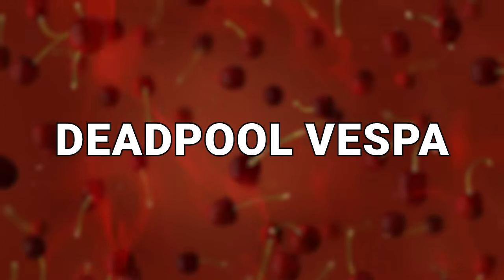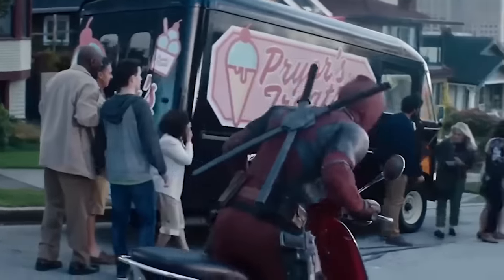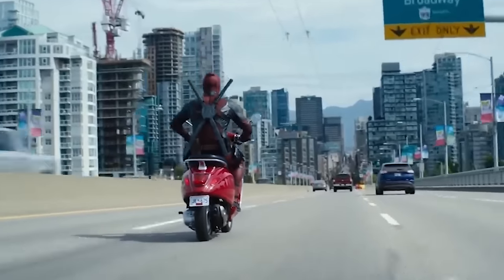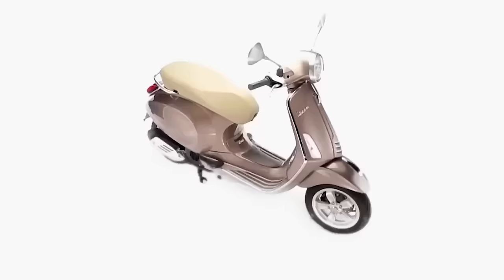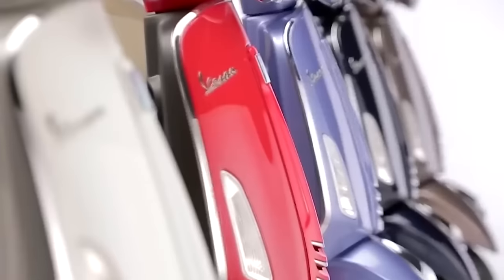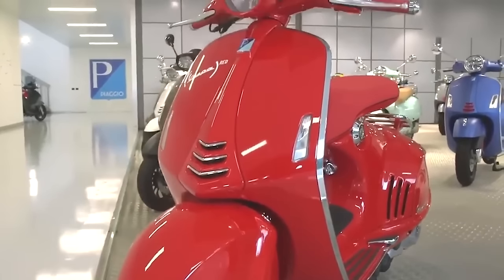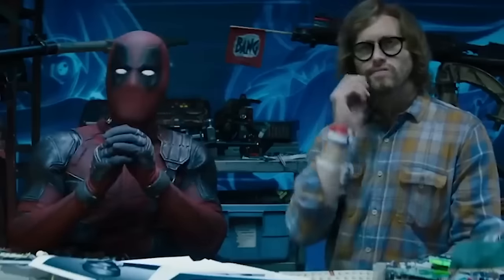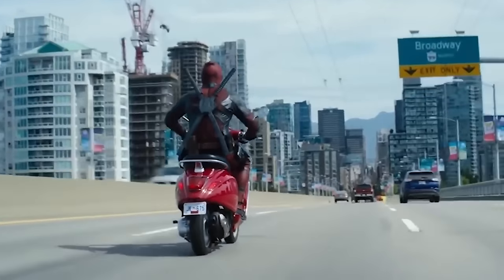Number 3: Deadpool Vespa. In the Deadpool comic books, Wade Wilson rides a scooter. This scooter is represented in the movies as a Vespa Primavera. The scooter has been available in one form or another for decades — this particular version has been produced by Piaggio under the Vespa brand since 2013, but the classic design has been a favorite of Italians and many others all across the world since the 1960s. The one ridden by Ryan Reynolds as Deadpool in the movies is a red Vespa Primavera that is as charming and quirky as the character himself.